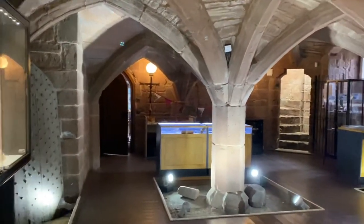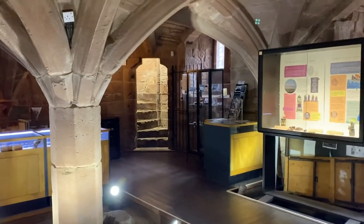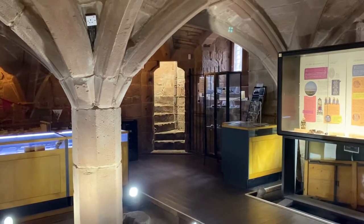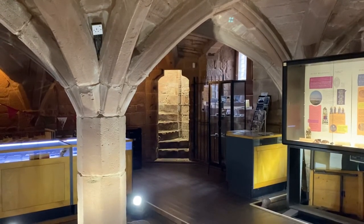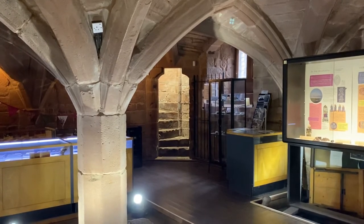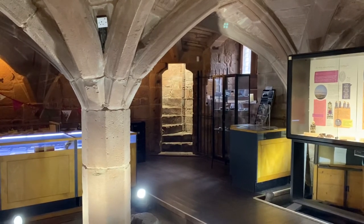Those medieval stairs you can see there — those steps lead up from the undercroft and they are the original steps. As you can see, they're uneven, and there was always a reason behind that. It was almost a part of your defense: you know your own steps best, so you would have the advantage over an assailant who might have a greater chance of slipping or tripping.